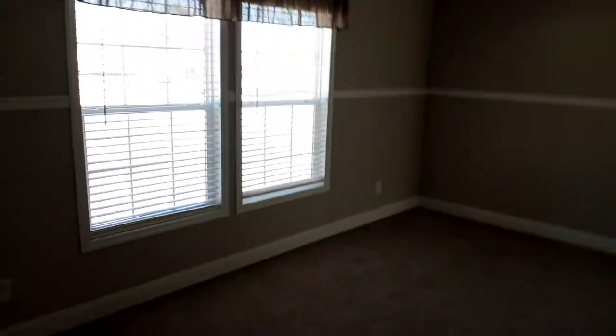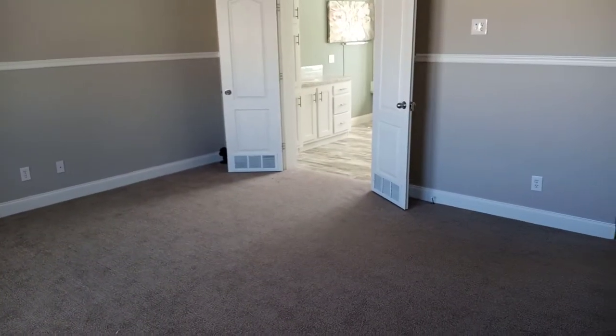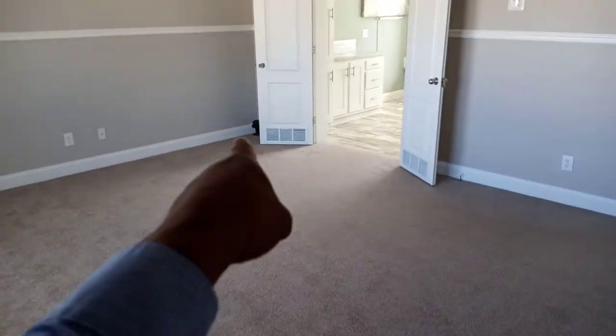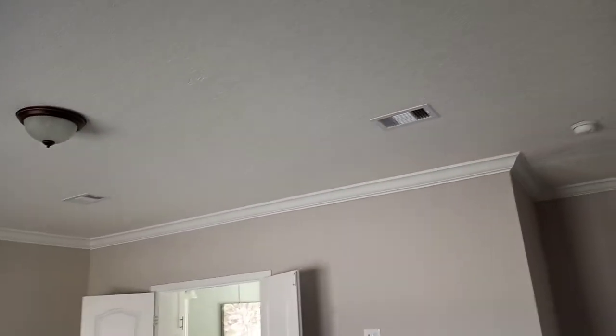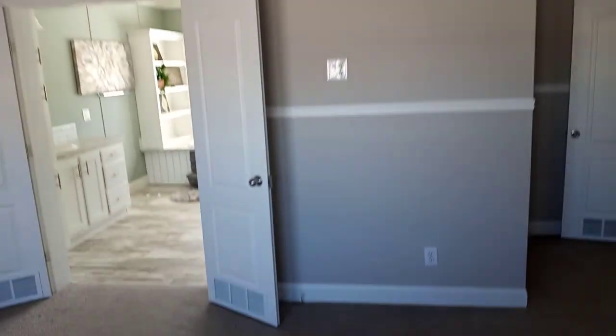Entering the master bedroom now — whoa, this master bedroom is nice! This is a nice size. I'm in the corner — look how far I can walk. I thought that was a real dog back there, I thought it was a real dog — he was gonna get shot today. I love this — it's nice. You got your vents in the ceiling, I love that.